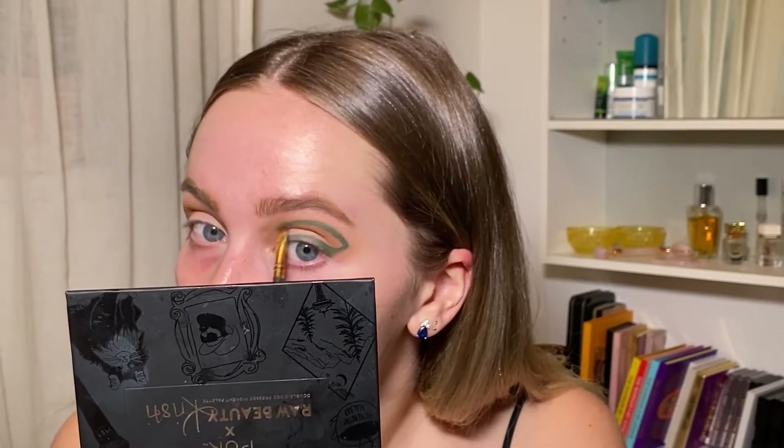That actually worked surprisingly well. I'm shocked. Now I'm gonna take this Smith 212 brush. We're gonna start with this brush and see if it does what I need it to do, and if not we'll switch it up. This is a flat tip — this is a tight lining brush, so when you go under your eyelashes on your top lash that's tight lining and that's what this brush is for — but we're gonna use it to blend this out. This eyeliner is really pretty. We're just gonna keep blending this out until we like it.